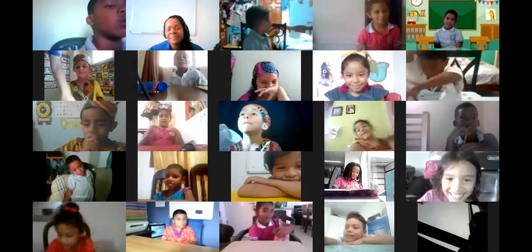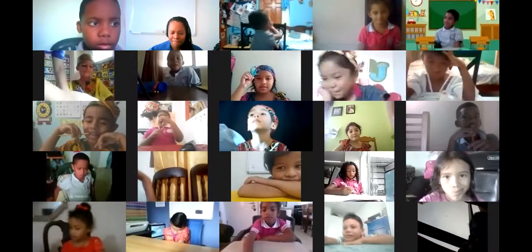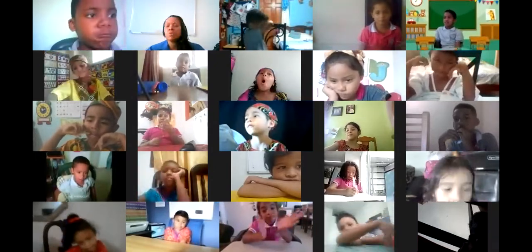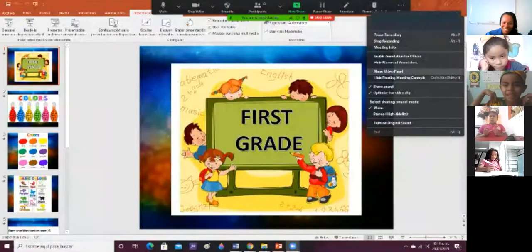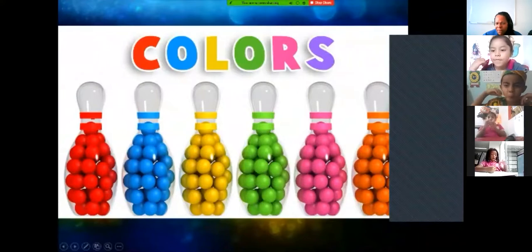Okay, let's continue, guys. I remember we talked about color and we recognized different colors. Let's continue with the color itself.